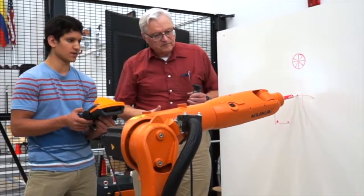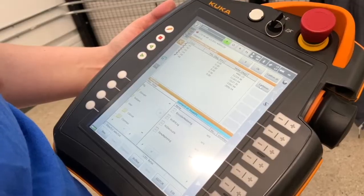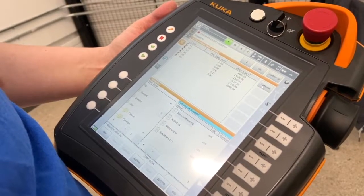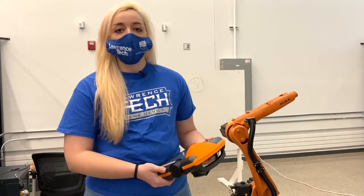we programmed it to play tic-tac-toe. The robot behind me actually drew the board and played on a whiteboard. This is really awesome because we had the opportunity to use real safety pendants and follow real safety protocols so that we can actually learn what it's like in industry.